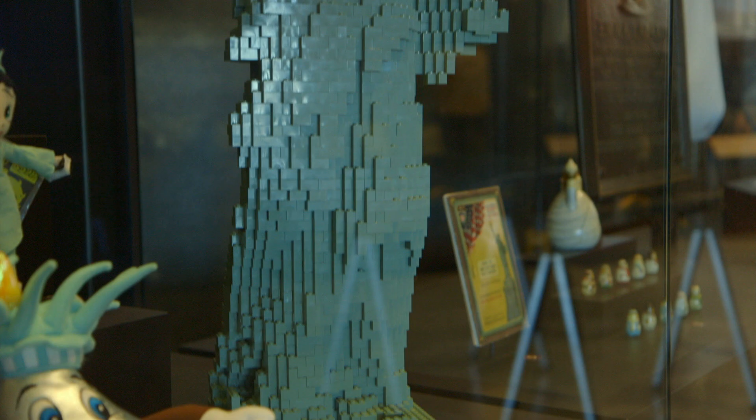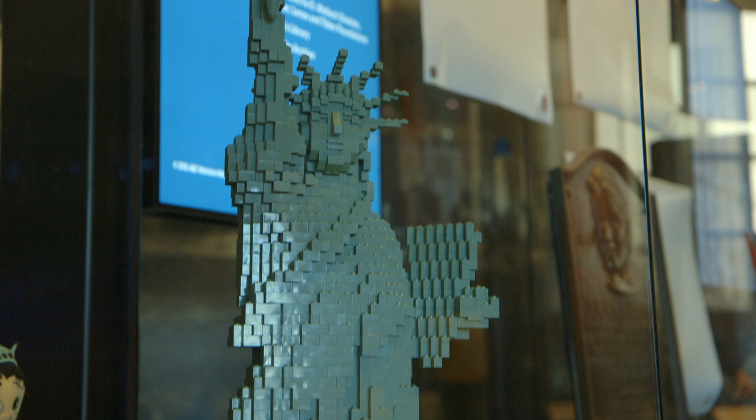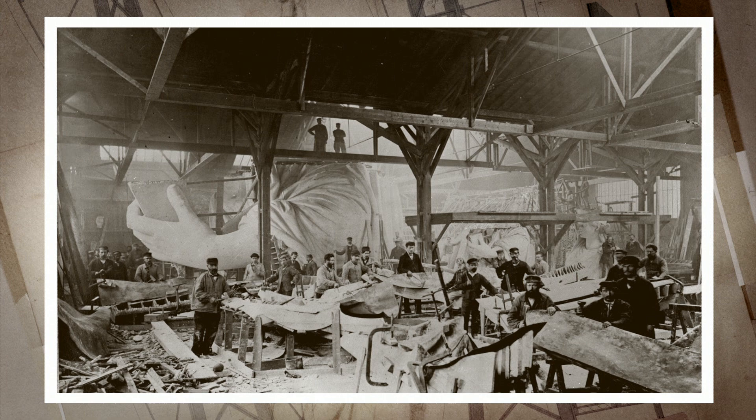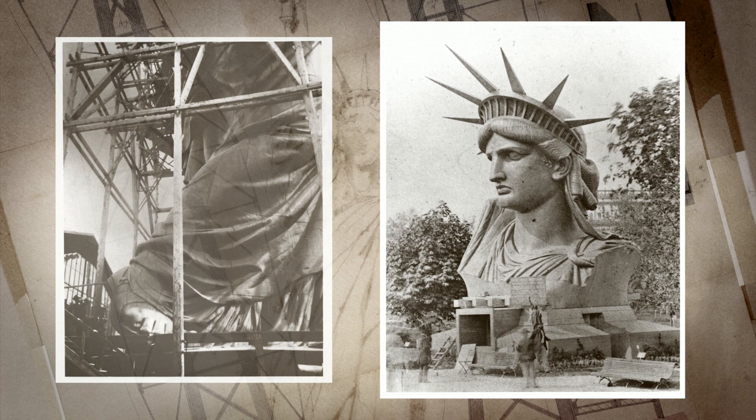The museum takes people all the way back to the statue's creation. It was designed by Frederick Auguste Bartholdi, who built it in his Paris workshop. The statue marked 100 years since the Declaration of Independence and the historic alliance between America and France. In 1885, it was shipped in 350 individual pieces over to New York, where it was reassembled and unveiled to the American public the next year.